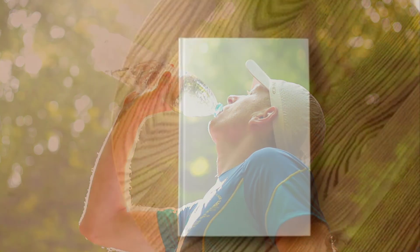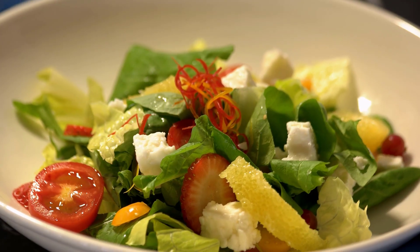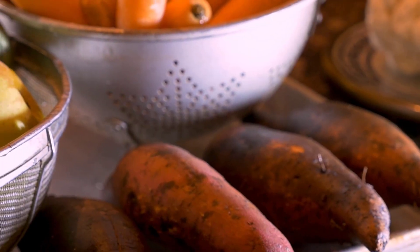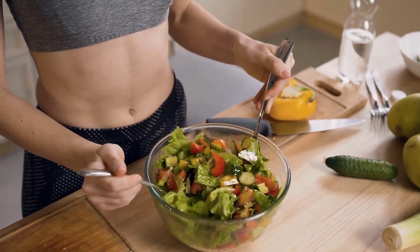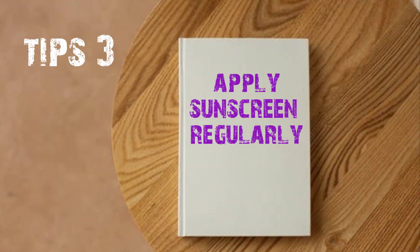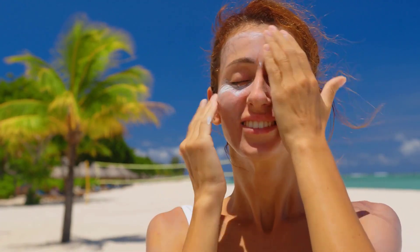Keep more vegetables and seasonal fruits in your diet. Seasonal fruits contain a lot of vitamins and minerals which reduce water deficiency — eat fruits that are high in water content. Avoid extra oily and spicy foods during this time.